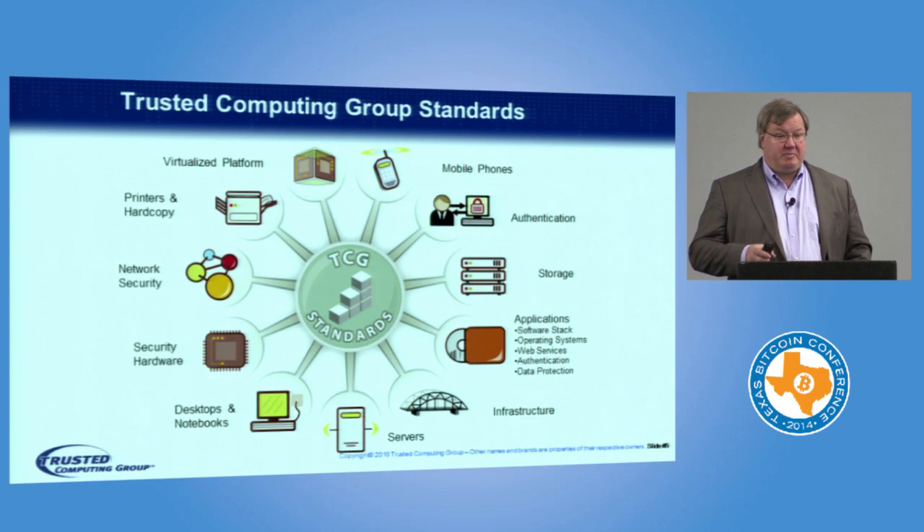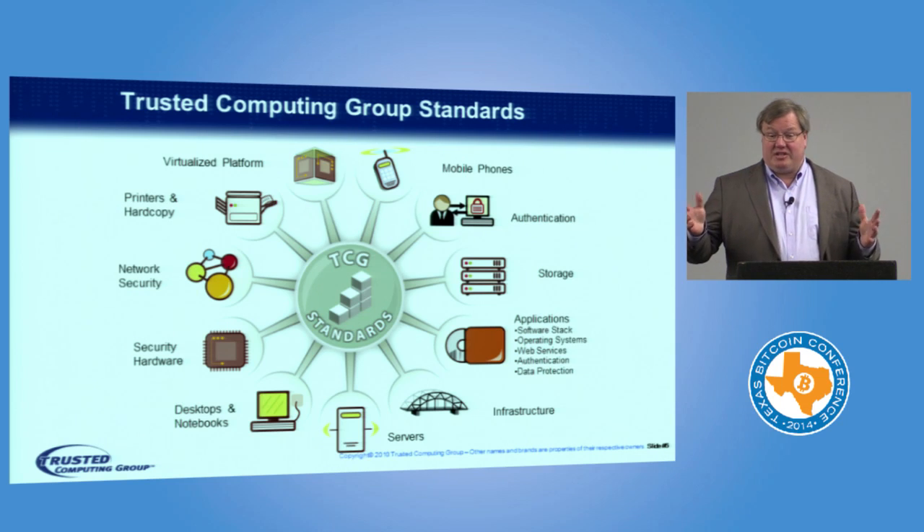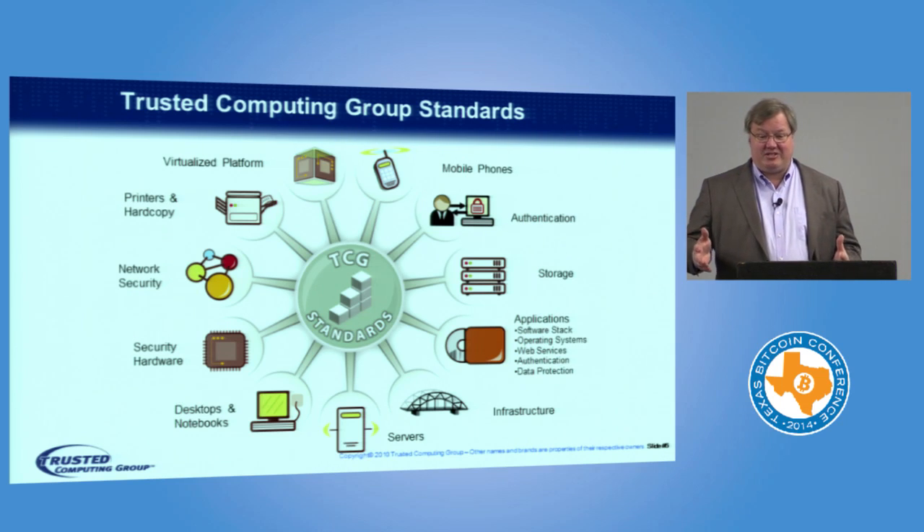This is a classic picture that the Trusted Computing Group has been using for years. This is all the areas that they actually write specifications on today.